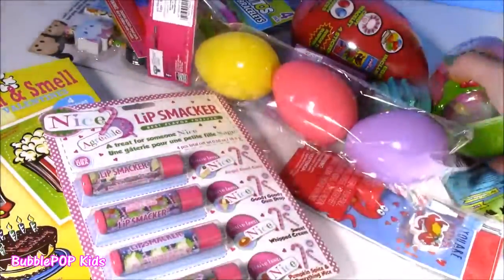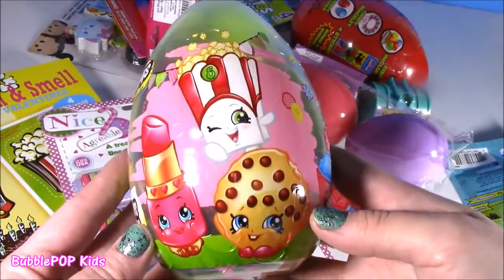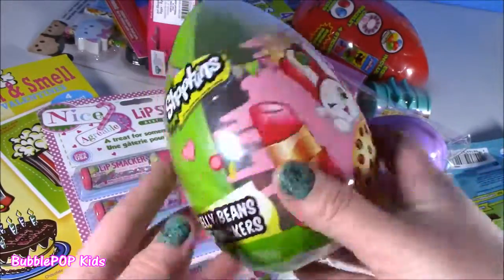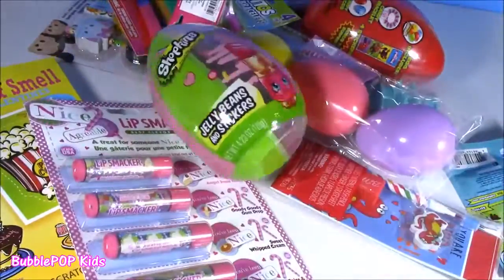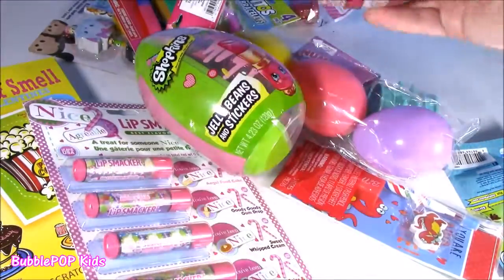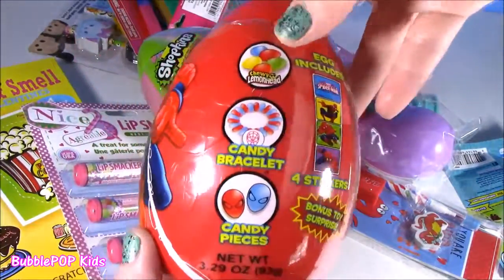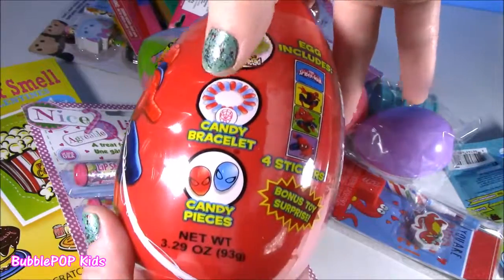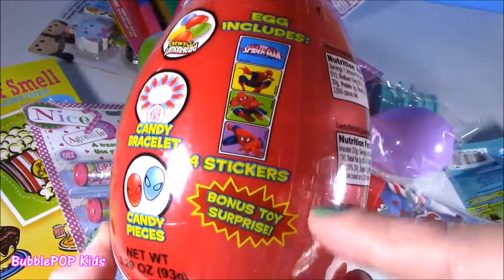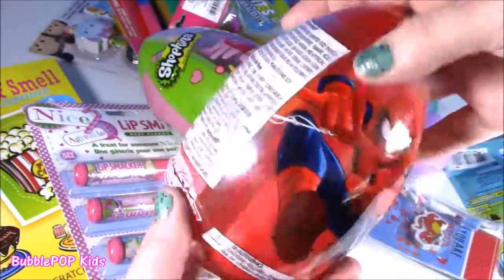And I found this big old Shopkins surprise egg — absolutely huge with jelly beans and stickers, but no surprise toy. While I was in that Easter aisle I also found a Spidey one. We got a little Spider-Man egg with lemon heads, candy bracelets, candy pieces, stickers, and a bonus surprise toy!